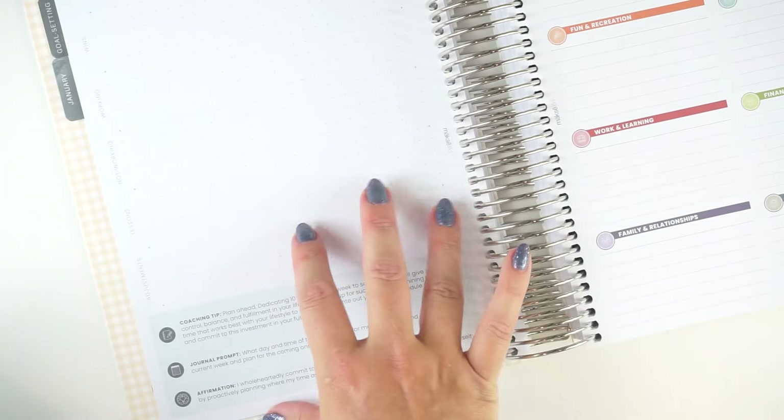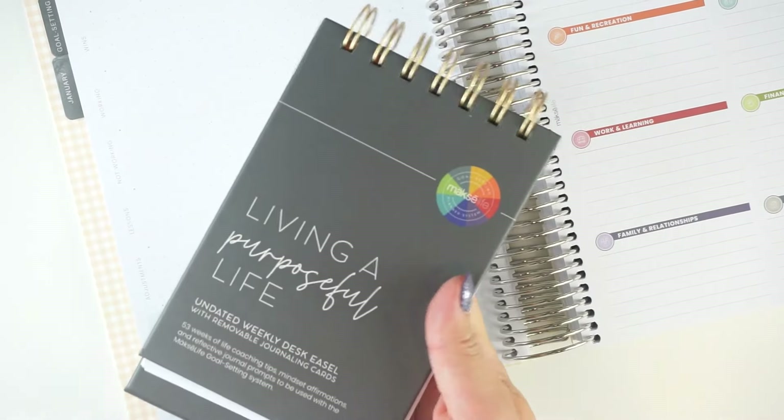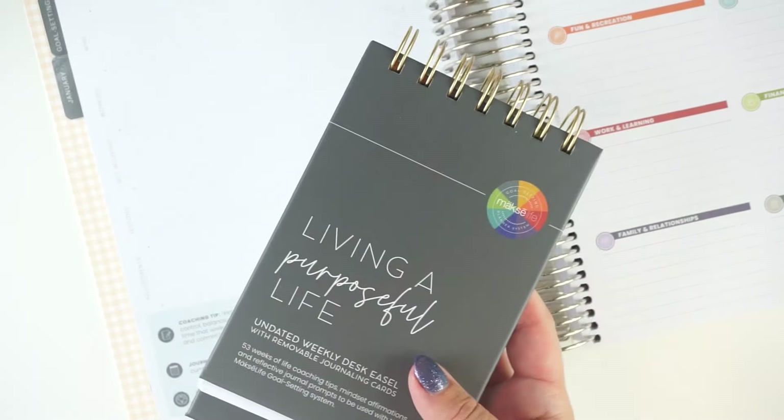That is the Purposeful Life Desk Easel — super cute product. But if you are picking up the flagship planner and you're looking to prioritize which accessories to get because you don't have an infinite budget, this might be one to skip since it is duplicated information. On the other hand, if you want the new information and you don't plan on using a flagship — if you are using the companion notebooks — I do think this is a really great product to pick up.